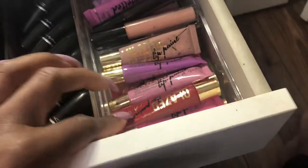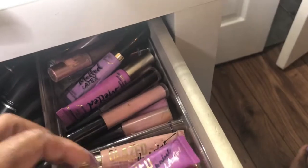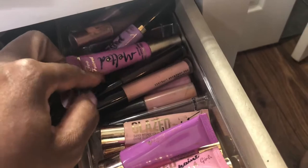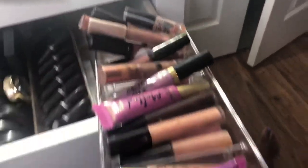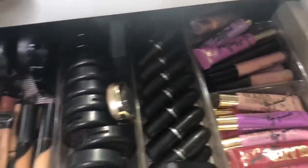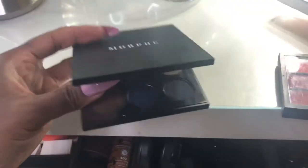Underneath I have one of these acrylic organizers with all of my lip glosses — LA Girl, some Too Faced Melted, and MAC lip glosses that I don't wear as much. I can pull this whole tray out and pick a color. Then I have this Morphe palette which is my absolute favorite at the moment — I use it on a regular, daily basis.